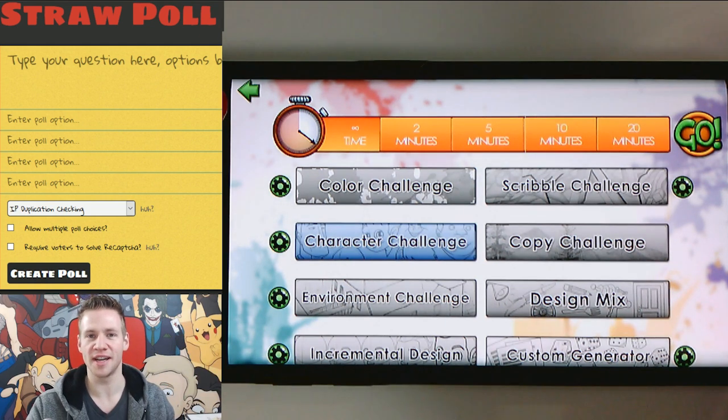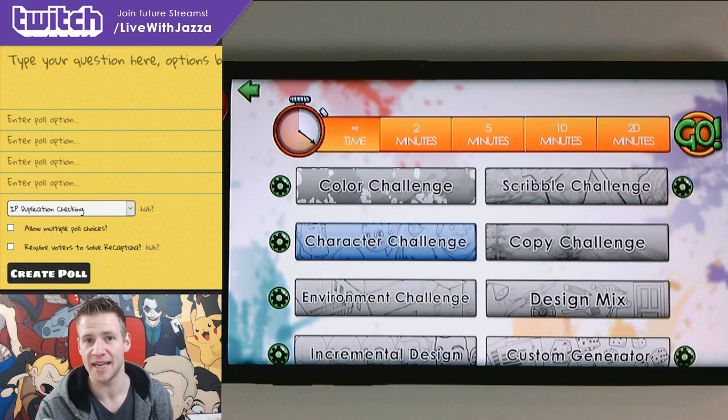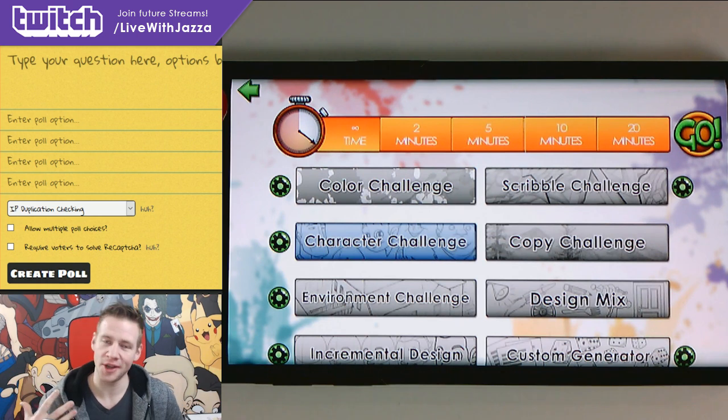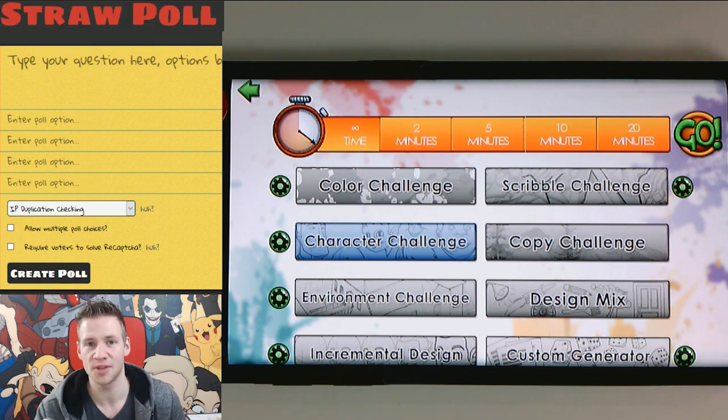What I'm going to do is generate five character designs through the app, put them down in a straw poll and get the Twitch chat to vote on them today. This whole stream was done on my Twitch channel so make sure to check it out to join future streams, and if you're interested in the app go check it out at jazzastudios.com/shop or on the iOS or Google Play stores.